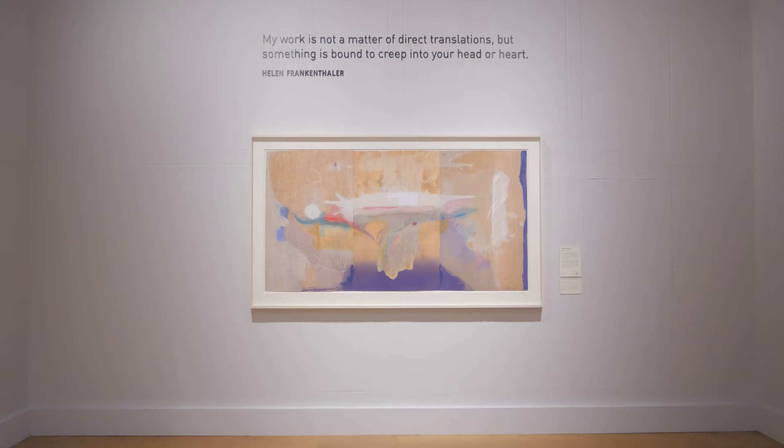For me, it's a work that demands your time. I find I see, hear and feel something different each time I look at it. The sense of ambiguity offers us as viewers the space to create our own meaning.